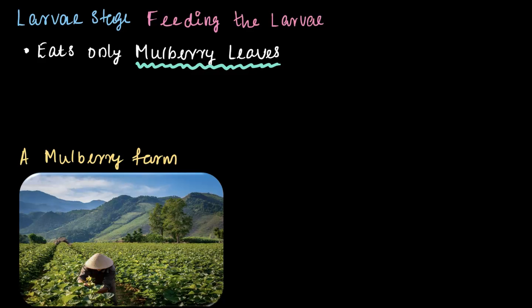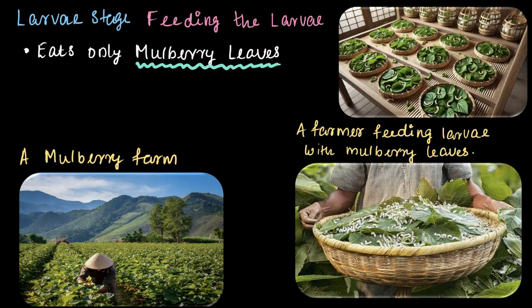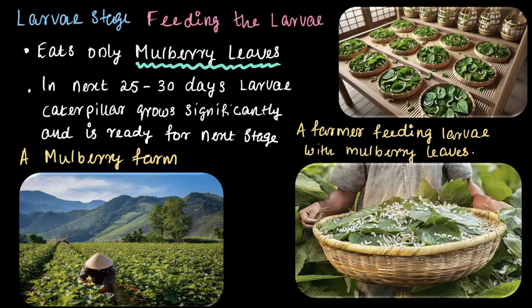Once the silkworms hatch, the larvae — or caterpillars as they are commonly called — are carefully placed on bamboo trays, and here the actual work begins. The farmers feed them fresh, full mulberry leaves non-stop, day and night, for the next 25 to 30 days. These hungry little caterpillars keep on eating those leaves, growing significantly in size and getting ready for their next stage of the life cycle. Once the caterpillars are fully grown, the farmers stop feeding them mulberry leaves, as they are now moving on to the cocoon stage.